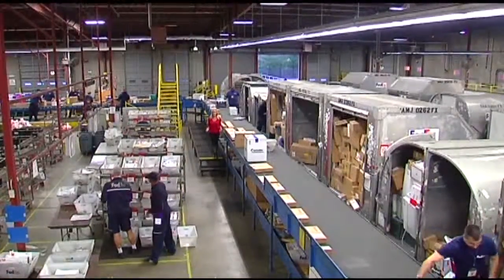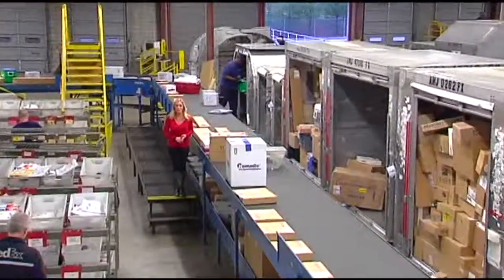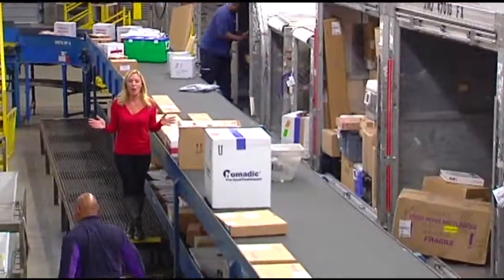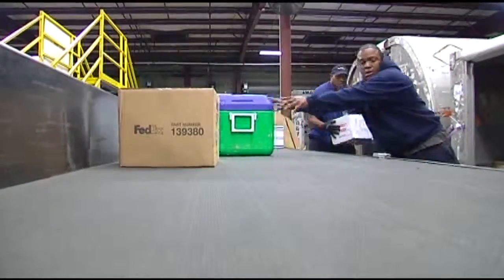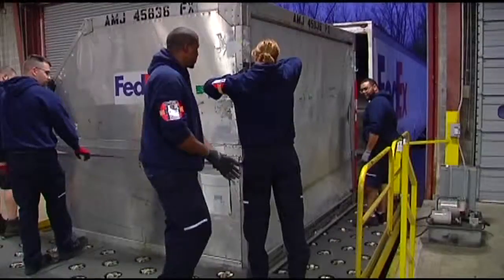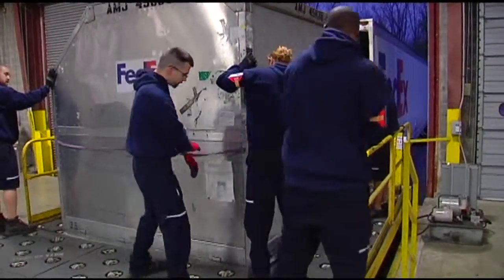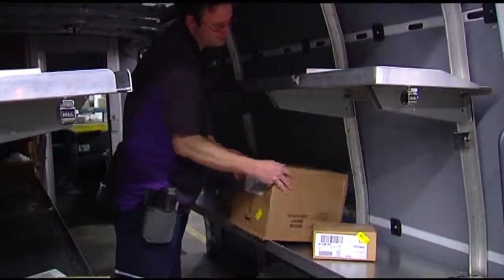If you plan to ship a Christmas gift, chances are high it'll end up on this conveyor belt. We're inside the FedEx sort facility where Santa's helpers are already hard at work during their busiest time of the year. It's a journey some 280 million packages take during the holiday season at FedEx. Packages are rolled off the truck and down the conveyor belt they go, and then on to their designated route trucks.